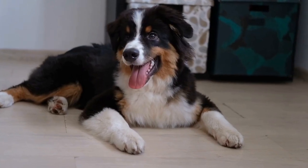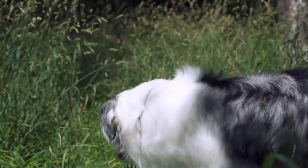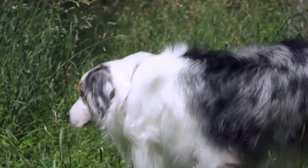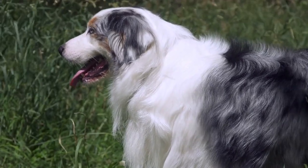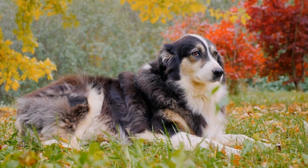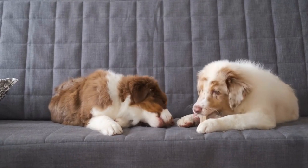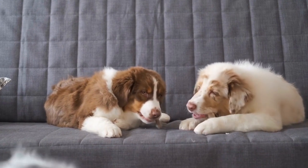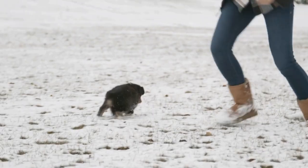Australian Shepherd Shedding Myths: Separating Fact from Fiction. The Australian Shepherd is a beloved dog breed known for its stunning appearance, intelligence, and versatility. However, there are several myths and misconceptions surrounding their shedding habits. In this video, we will explore these myths, separate fact from fiction, and provide useful tips for managing Australian Shepherd shedding.